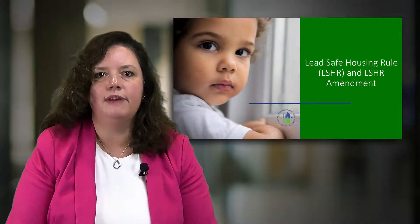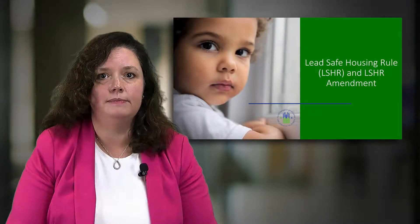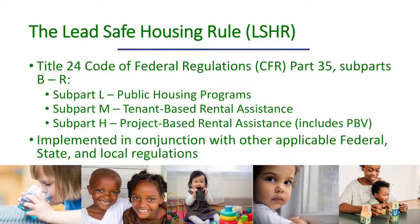Let's turn now to the lead-safe housing rule and the lead-safe housing rule amendment. The requirements of the lead-safe housing rule, including the 2017 amendment, can be found in the Code of Federal Regulations at Title 24, Part 35. The lead-safe housing rule is implemented in conjunction with other applicable federal, state, and local regulations.